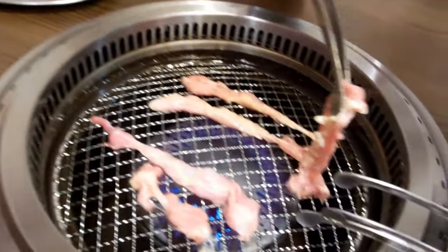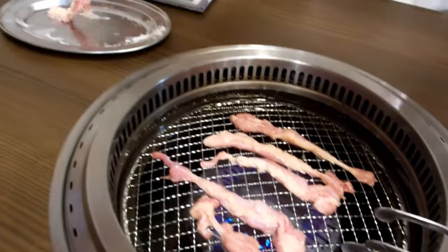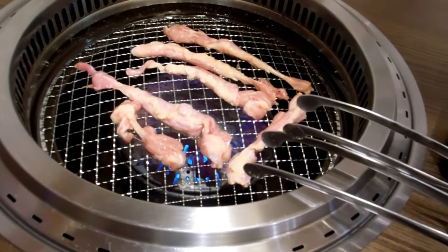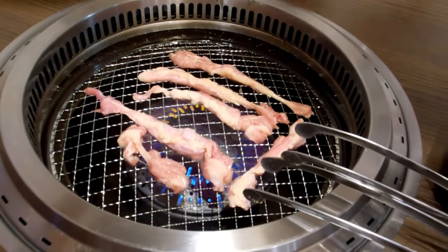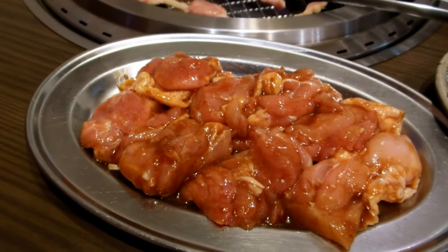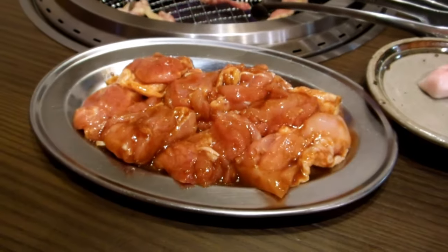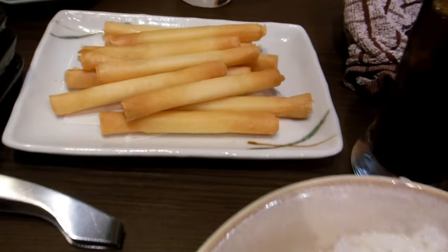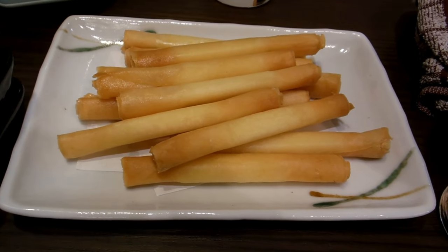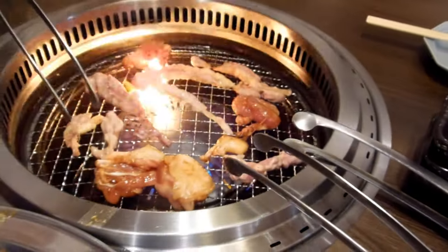When you go to a place that specializes in chicken, you've got to have the chicken. Definitely a genuinely unskilled chef here, so I can't tell you what parts of the chicken we're looking at. It's a variety of parts — skinny parts and round fat parts. This one is sort of marinated in soy sauce and something else. I can tell you what this is: cheese sticks. Really yummy cheese sticks.